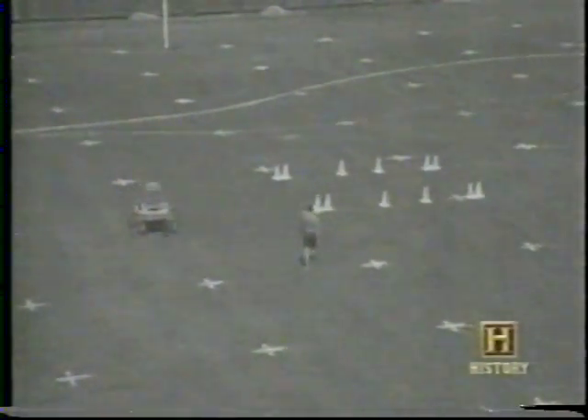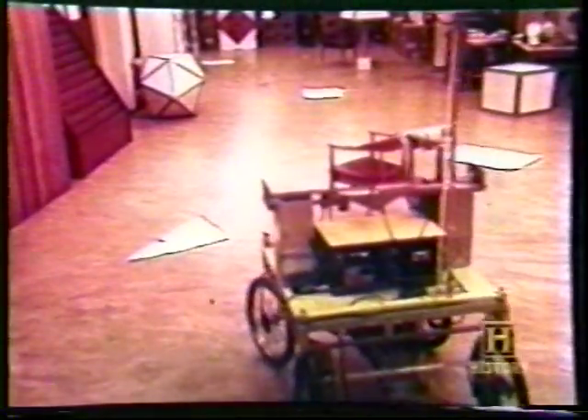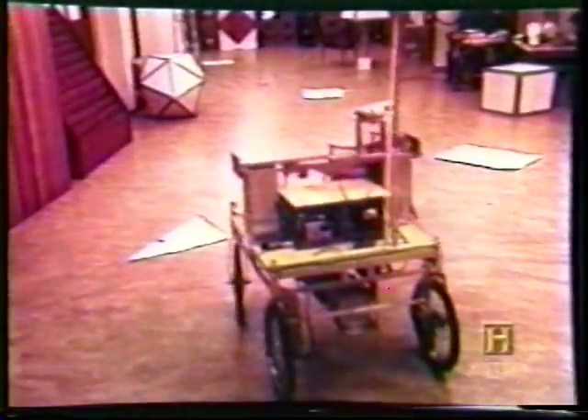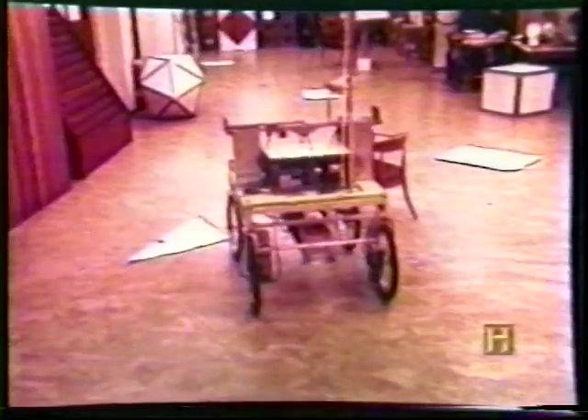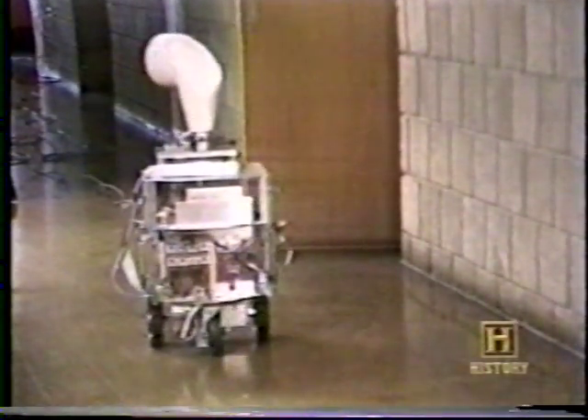In 1979, Hans Moravec brought the knowledge from his Stanford Cart to Pittsburgh and joined forces with a team from Carnegie Mellon University to create mobile robots. Carnegie Mellon researchers had been working on their own cart called the Intelligent Mobile Platform, or IMP.